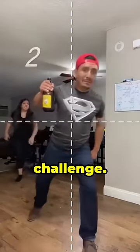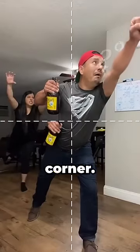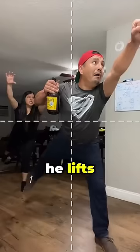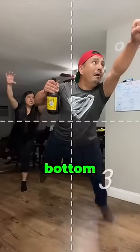This couple pulled off a really cool challenge. This man rushed towards the camera and got his photo taken in the top left corner. He lifts his arm up, gets snapped in the right corner, then in the bottom left. He lifts his left foot and finally in the bottom right corner.